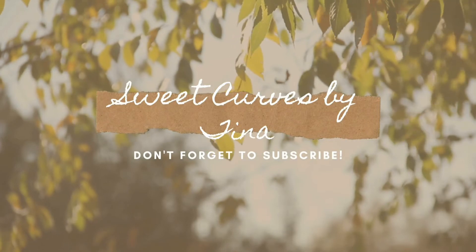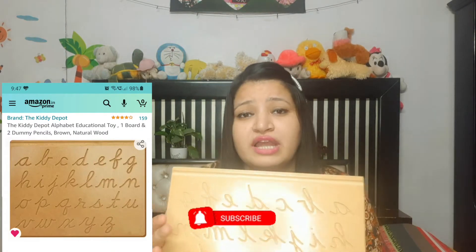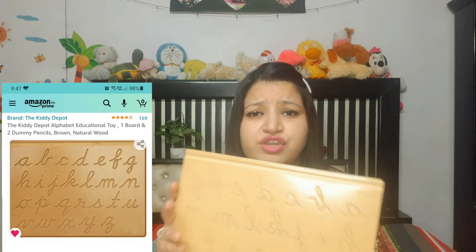Let's start with the first product. The first product I want to show you all is the wooden cursive alphabet cursive handwriting board. This is from the company Hebalu Edu Toys. I purchased it from Amazon and it's in between 200 to 300 rupees. I purchased this for Ahana because she is now learning new patterns in handwriting skills, so I have introduced small letters cursive writing.